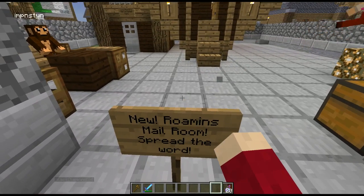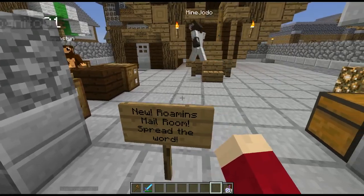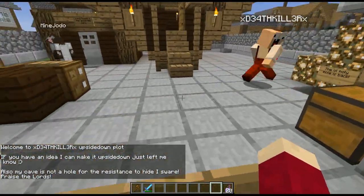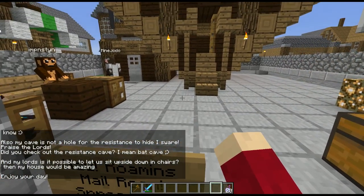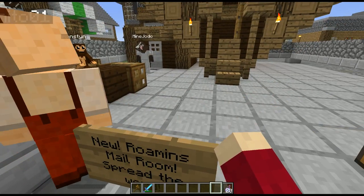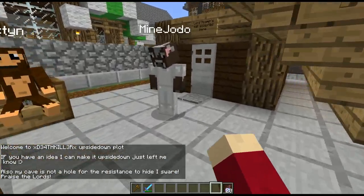Hello everybody and welcome back to the final reveal of the updated mailroom that we did set up. As you recall, we chose Deathkiller - they were the ones selected to be essentially the secretary. Of course, we had to make some changes to their home to allow for the sorting process to continue, and it ended up being far more extensive than I thought. There was definitely a lot of overthinking going on, but let's go ahead and take a look.